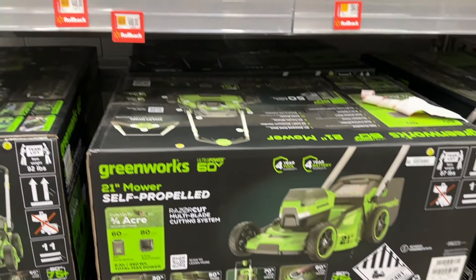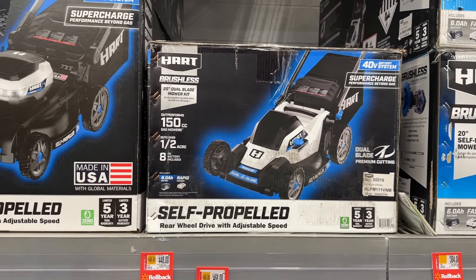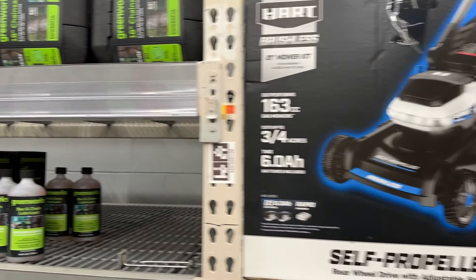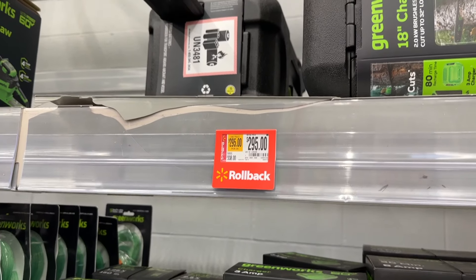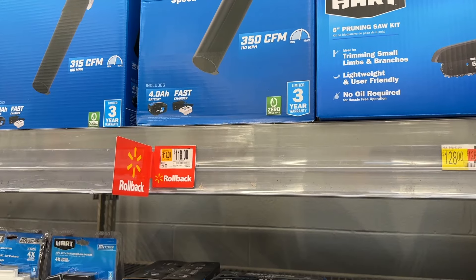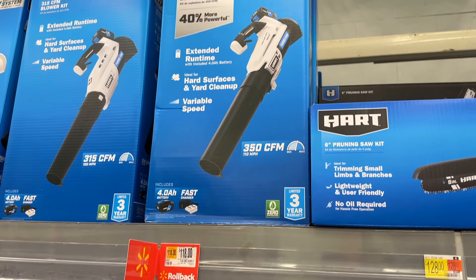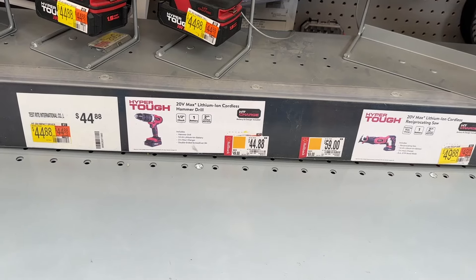I do like these self-propelled mowers because they tell you what size acreage you have in your yard, so they can help you figure out which ones to get. We also have the Hart brand here for the self-propelled mower. Then there's a decent little deal on this Greenworks chainsaw. And we also have the Hart 40-volt blower on sale as well.